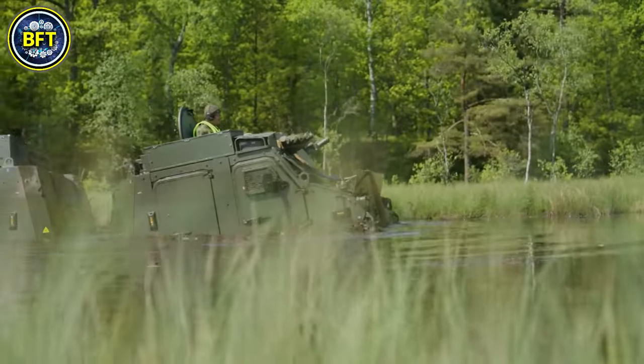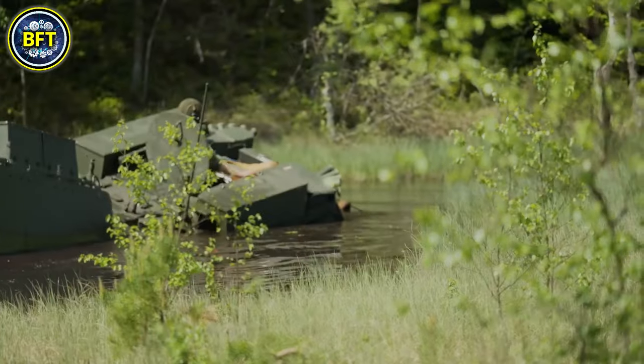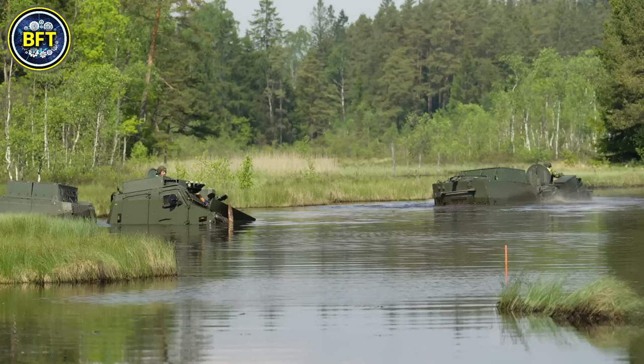It is powered by a diesel engine, providing excellent mobility for various mission types, including troop transport, logistics, and medical evacuation.